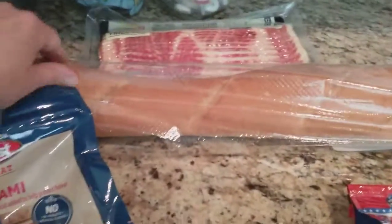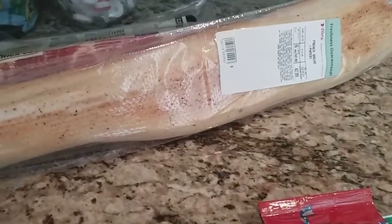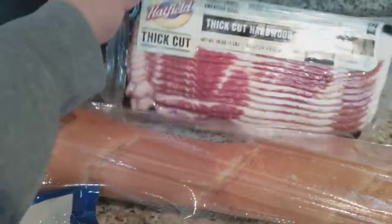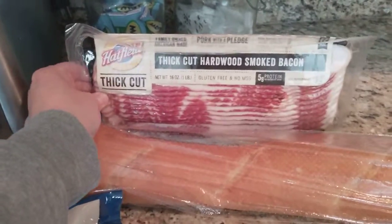I got a loaf of French bread to go with dinner tonight, and I believe that was $2.99. There was also a coupon in the ad to get one pound of Hatfield bacon for $3.99.